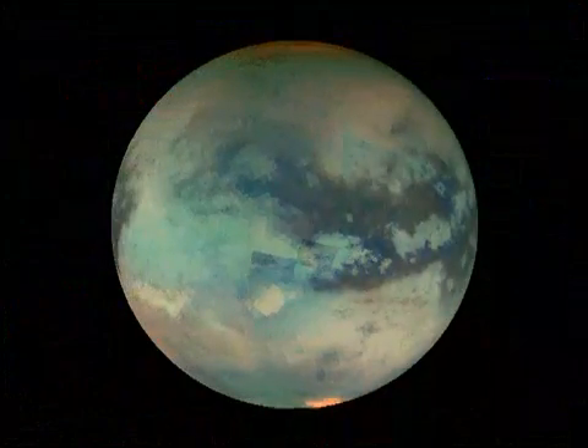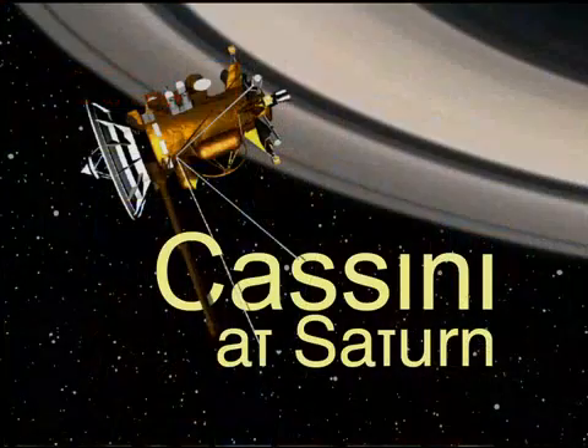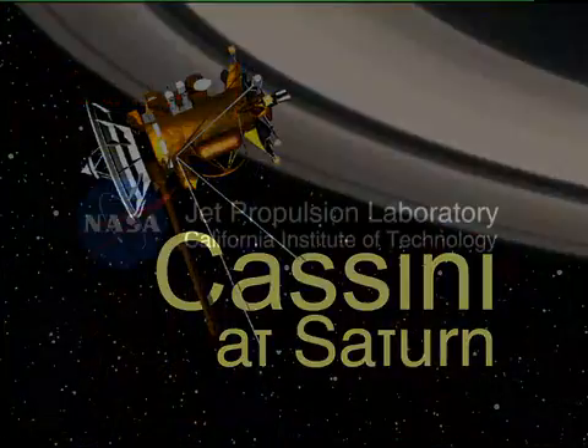Primarily, this Titan flyby is all about infrared science, using an infrared camera to measure the composition of the Titan surface, including the remarkable sand dunes that we see all over Titan. One thing's for sure — this sand is very unlike any sands we see on planet Earth. This is Todd Barber from JPL with your Saturn mission report.